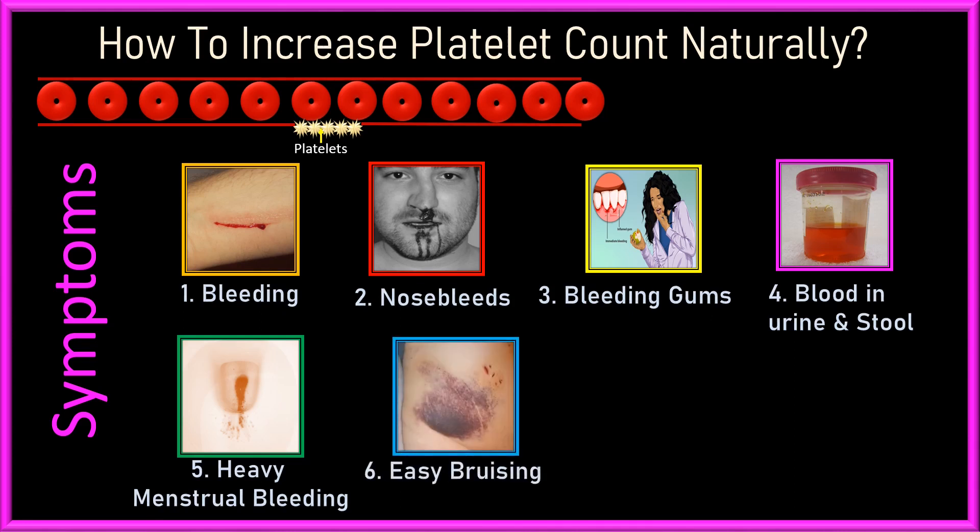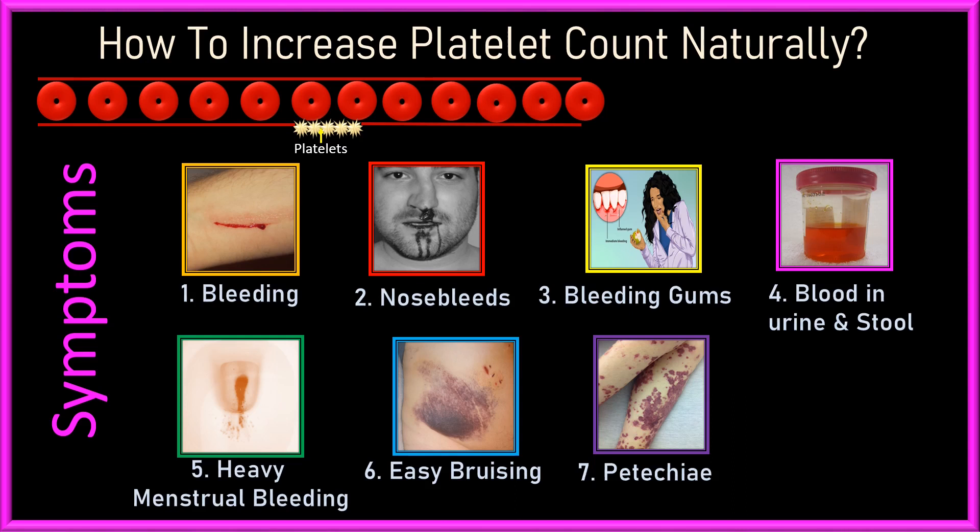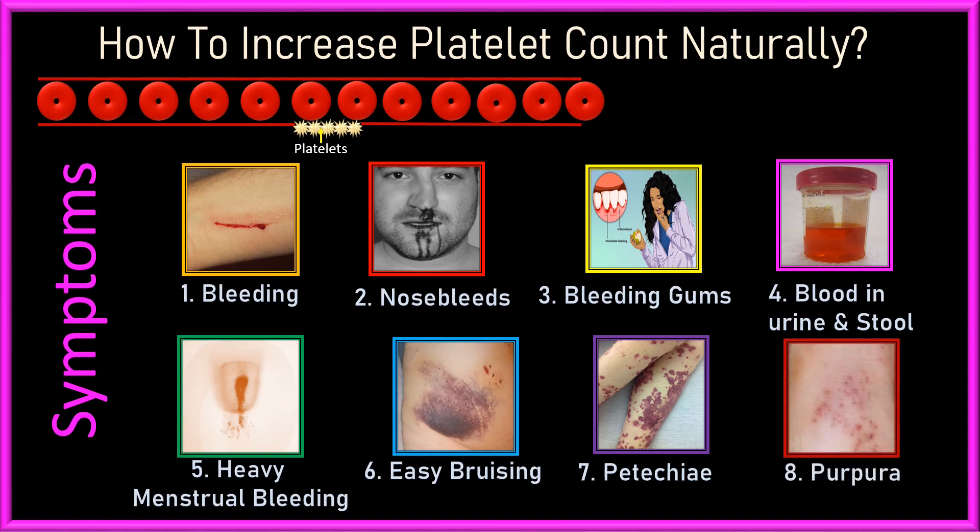If your skin bruises easily even after minor or little pressure. If you have small red or brown spots under the skin called petechiae due to leaking blood vessels, or if you have red, purple, or brownish-yellow skin patches called purpura from bleeding under the skin — then you might have a low platelet count in your body.